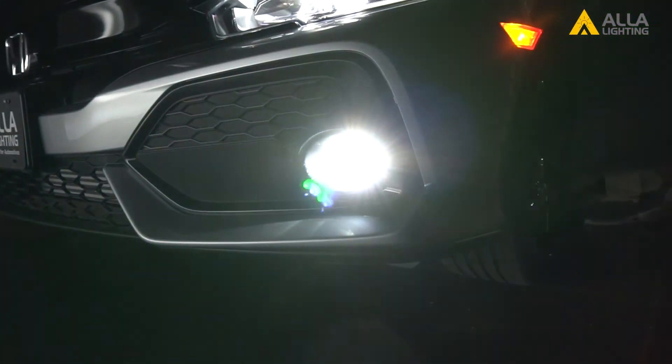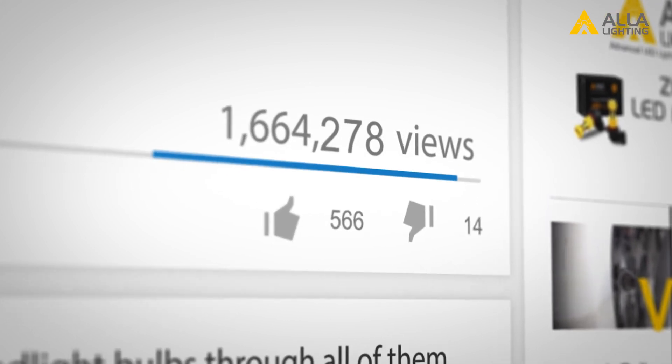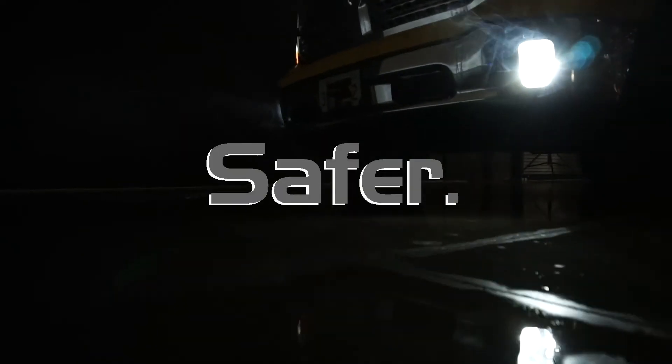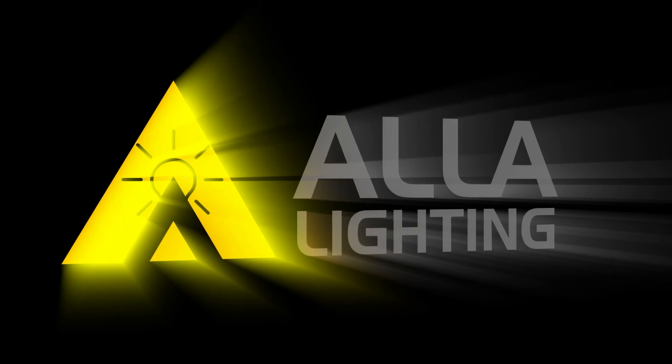Now it's your turn — which bulb would you choose? Leave your comments below on what you think is the best option. Subscribe to our channel for more videos like this, and check back soon for another head-to-head competition. Safer. Smarter. Brighter. Better. We are Aayla Lighting.